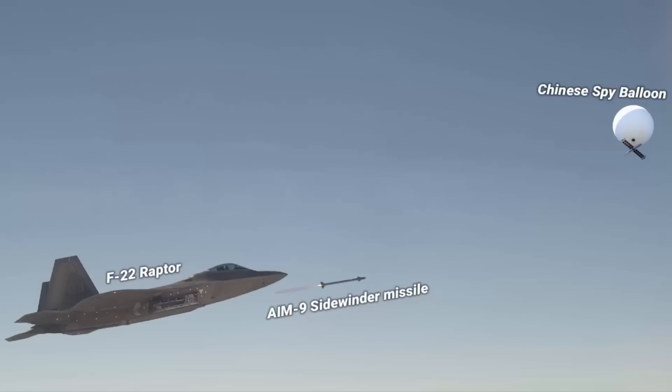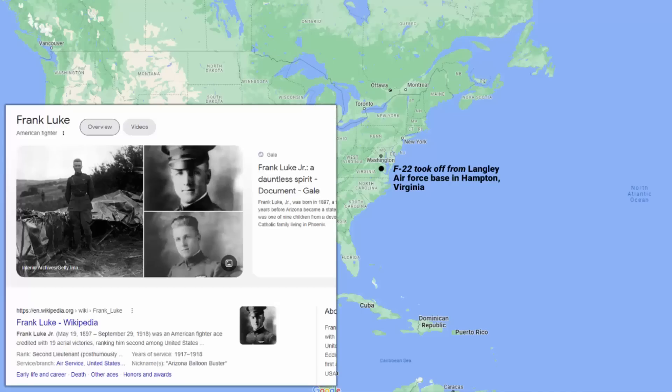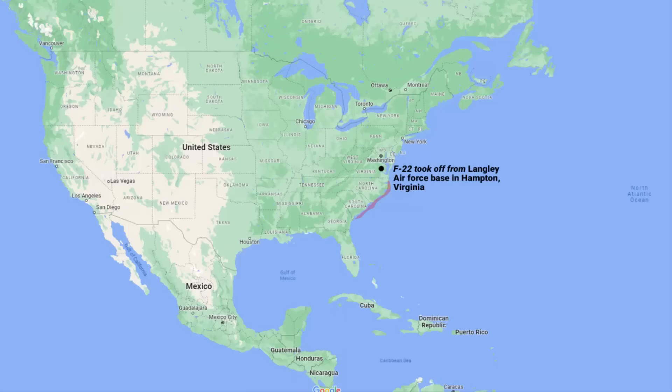Coming back to the main question of why the US used the F-22 and the Sidewinder missile: the F-22 took off from Langley Air Force Base in Hampton, Virginia. For this mission, the F-22 Raptor's call sign was 'Frank,' chosen to give it a historical touch — in World War I, there was an American pilot called 2nd Lieutenant Frank Luke who shot down 14 German surveillance balloons. Technically, the United States shot down this balloon within the 12-mile radius of US oceanic airspace.